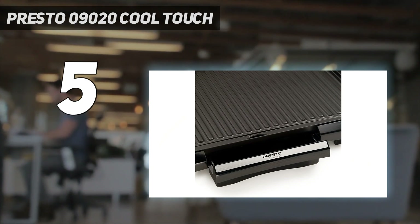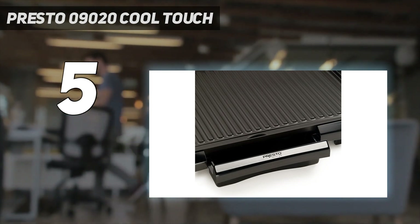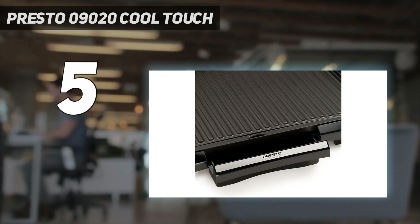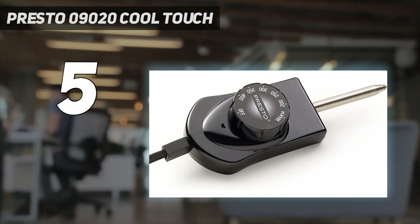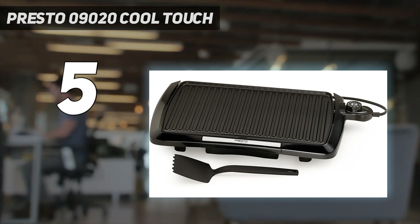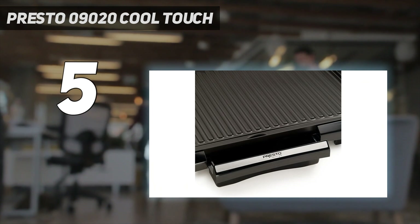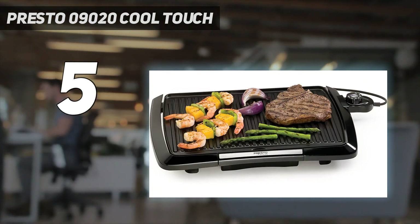That base remains coolish to touch, even if you crank the grill all the way up. We say 'coolish' since the base did get warm when we maxed out the temperature in the lab. We observed that though the gauge was set to 400 degrees, the thermometer read up to 480 degrees in certain spots on the grill itself. The hot spots did translate to a little bit more golden coloring on our toast and a tiny bit more caramelization on our flank steak and chicken breast.